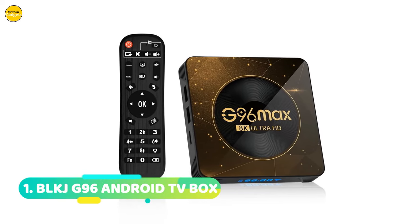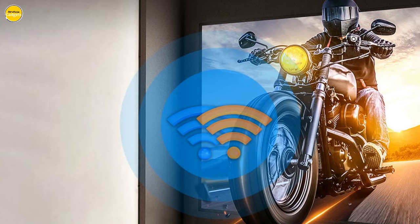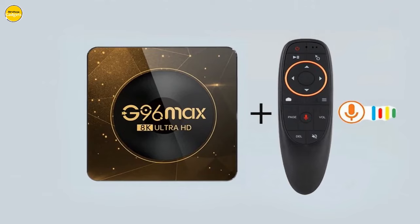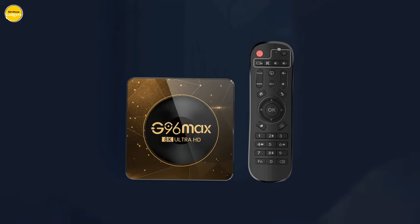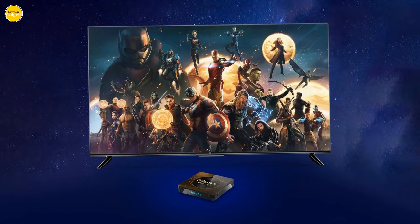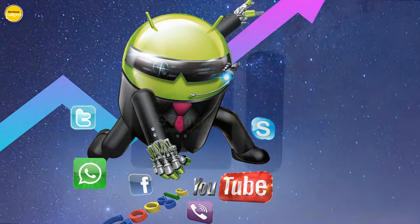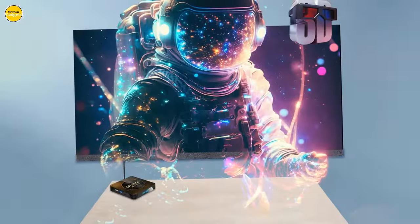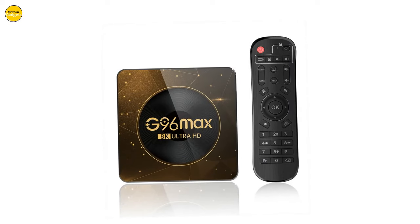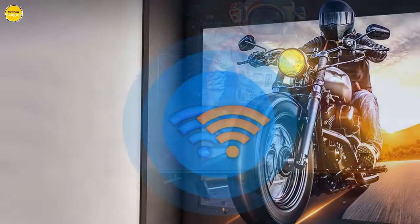Number 1: the BulkJay G96 Android TV Box. This isn't just any Android TV box — it's a powerhouse designed to redefine how you engage with content. Packed with incredible features, the BulkJay G96 is equipped with an RK3528 quad-core 64-bit Cortex-A53 chipset, ensuring lightning-fast performance for all your streaming needs. With HDMI 2.0 for 4K at 60Hz and connectivity options like USB 3.0, LAN Ethernet, and Bluetooth 5.0, experience seamless connectivity and stunning 4K visuals. The BulkJay G96 offers both 2.4G and 5G dual-band Wi-Fi 6, providing lightning-fast internet speeds for uninterrupted streaming and gaming.